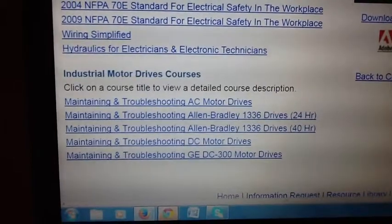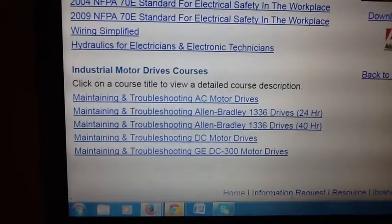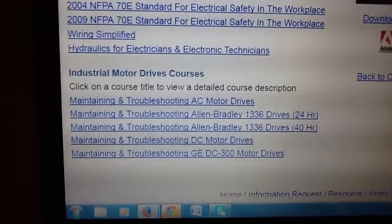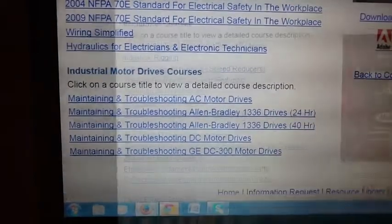Here was our offering in industrial motor drives courses: AC Drives, Allen Bradley, DC Motor Drives, and so on. These were all hands-on workshops delivered to skilled tradesmen at many companies across the country.